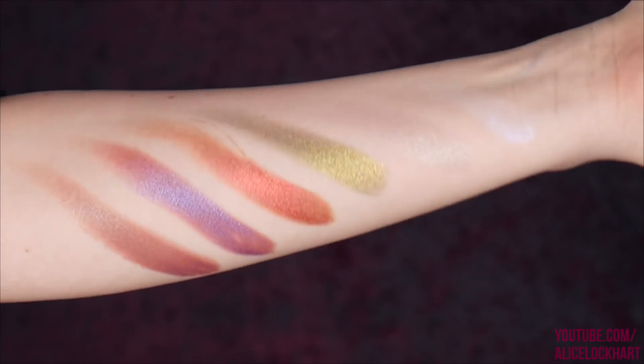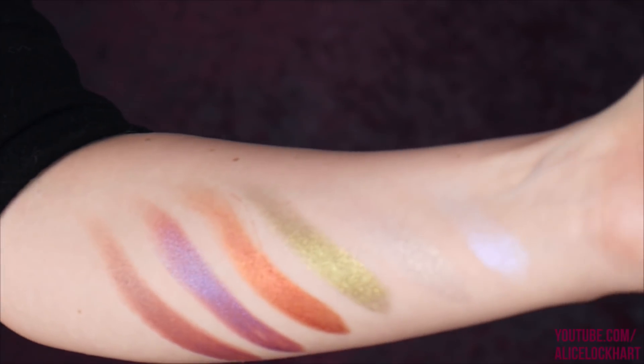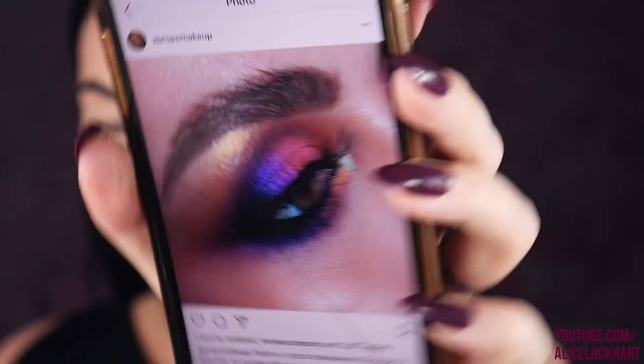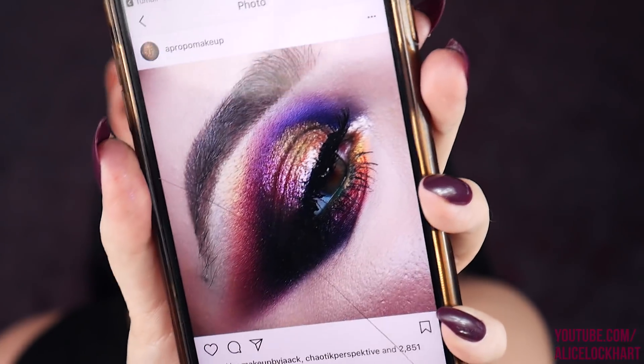The top two would definitely look like toppers and the bottom ones are standalone shadows — absolutely beautiful. I found the most amazing inspirational look because I wasn't really sure what I wanted to do using all the colors. Her entire feed is just chock full of amazing rainbow colorful looks — rainbow but dark — that's my jam. I love rainbowy but kind of dark.